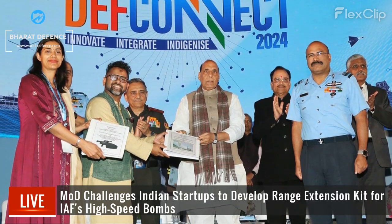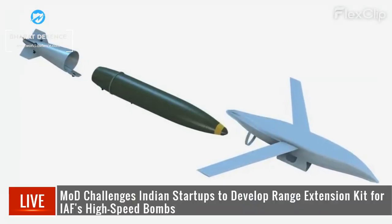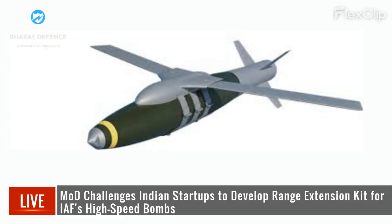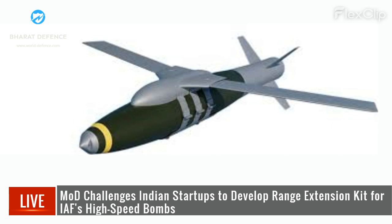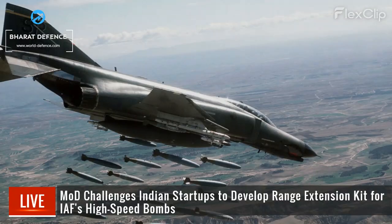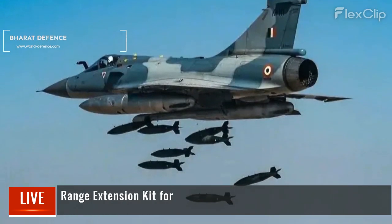The Ministry of Defense launches IDEX Aditi Edition 1.0, challenging Indian startups to develop a range extension kit (REK) for 250 kg high-speed low-drag (HSLD) bombs used by the IAF. The REK aims to increase range, enhance precision, ensure seamless integration, and offer superior accuracy while maintaining mission planning flexibility, ease of use, and compatibility. This initiative presents an opportunity for startups to revolutionize air-to-ground warfare and bolster the IAF's aerial strike capabilities.